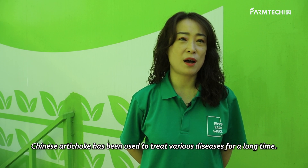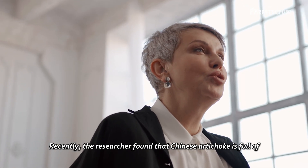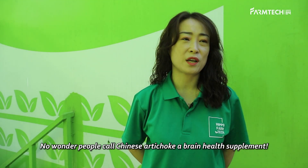Chinese artichoke has been used to treat various diseases for a long time. Recently, researchers found that Chinese artichoke is full of phenylethanoids and choline, which prevent dementia. No wonder people call Chinese artichoke a brain health supplement.